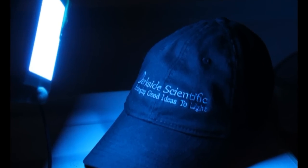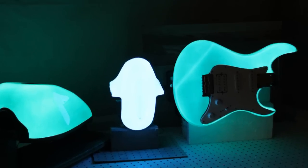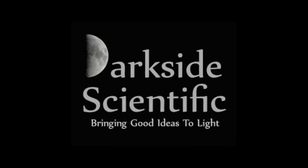DarkSide Scientific is looking for partners in the architectural, automotive, consumer products and industrial markets to help manufacture, distribute and apply Lumilor. DarkSide Scientific — bringing good ideas to light.